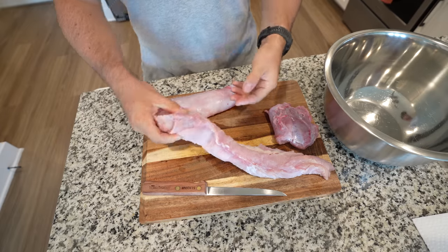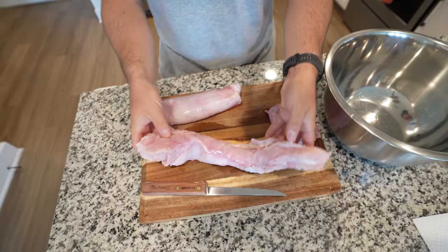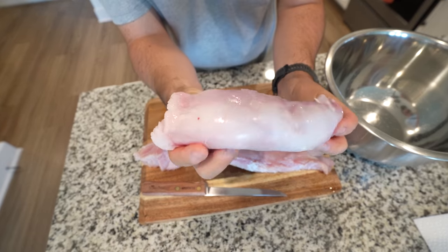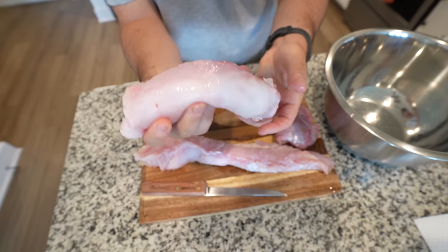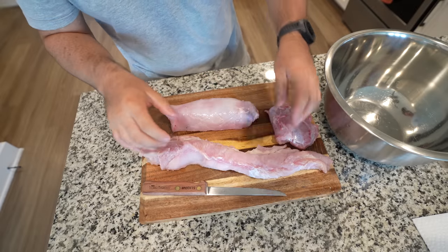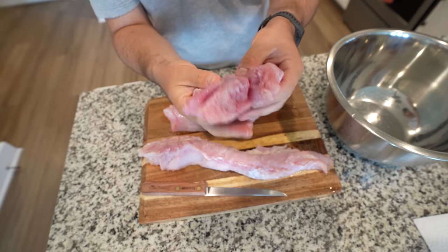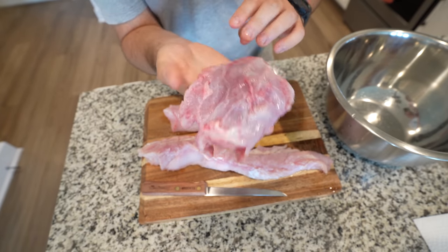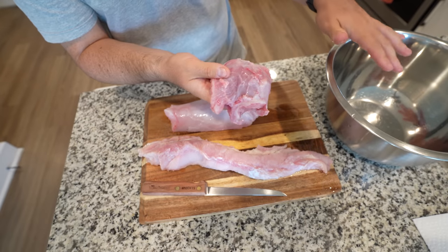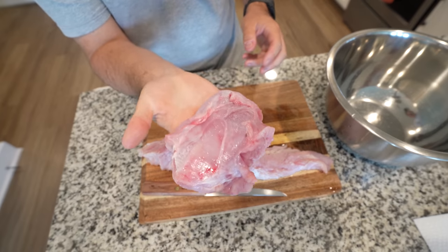We've got three different pieces of the alligator here. This is the regular tail meat, then we've got the tenderloin which is under the tail meat — people say it's super, super good. It feels a lot different than the regular tail meat. And then we have the cheek — or the jaws, as people call it — which is also said to be really, really good. I'm taking all the gator meat, checking it out, cleaning it up, putting it in this bowl, and then we're gonna weigh it because I'm really interested to see how much it all weighs.